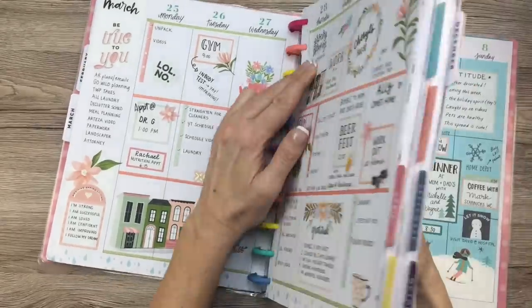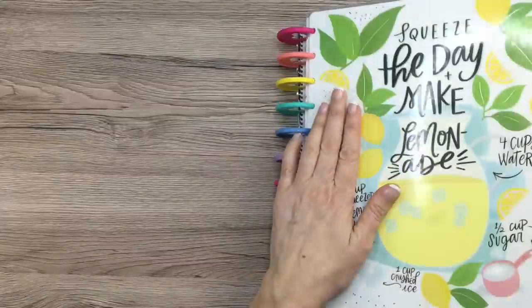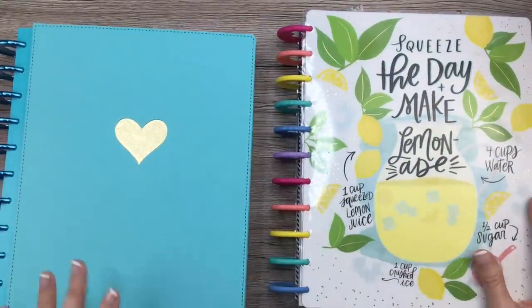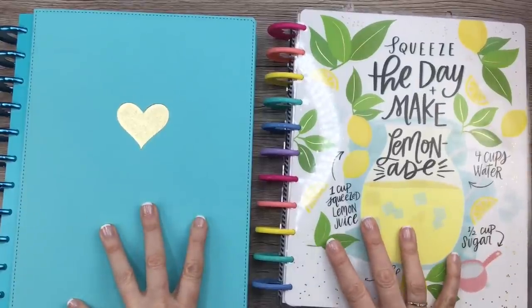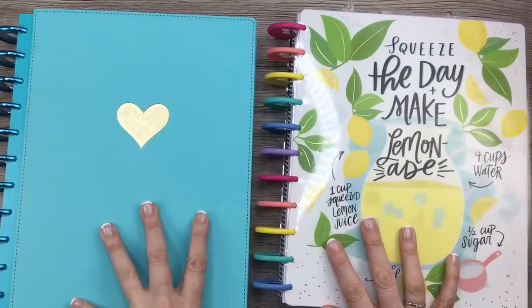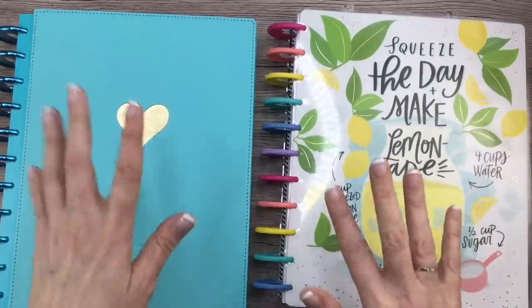So that is it — those are my top 15 spreads of all time. I would love to hear in the comments down below which one is your favorite out of all those 15 that I did. I'd be really curious to know, so let me know. I hope you guys have a great day, a wonderful week, and I will talk to you soon. Like, comment, subscribe, and stay tuned for doodle of the day. I will talk to you later. Bye.